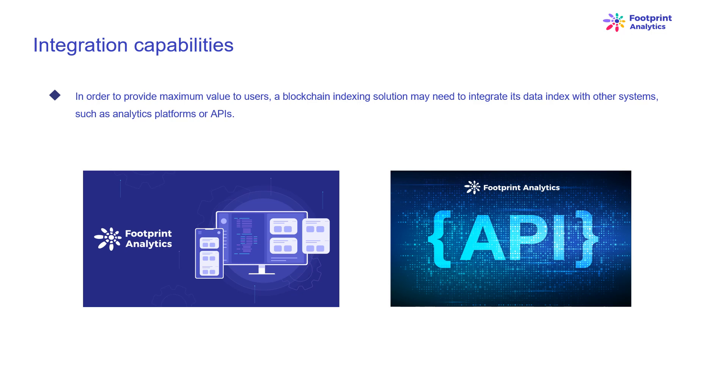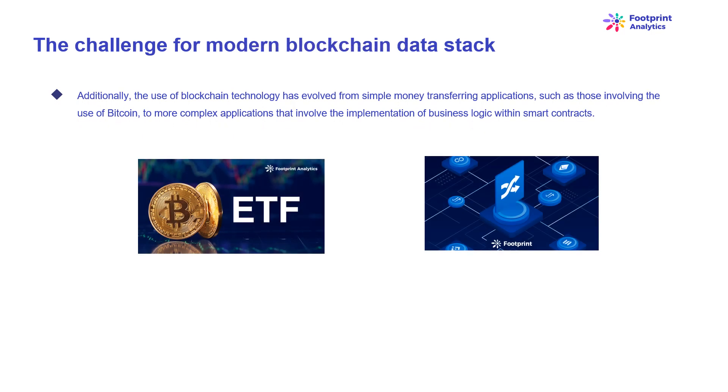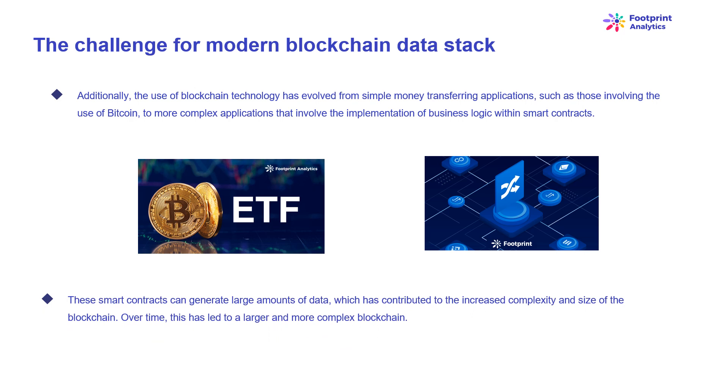This is challenging and requires significant effort placed into the design of the architecture. As the use of blockchain technology has become more widespread, the amount of data stored on the blockchain has increased, because more people are using the technology and each transaction adds new data. Additionally, blockchain use has evolved from simple money transferring applications such as Bitcoin, to more complex applications involving smart contracts, which can generate large amounts of data, contributing to the increased complexity and size of the blockchain.